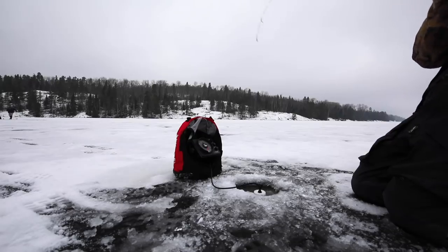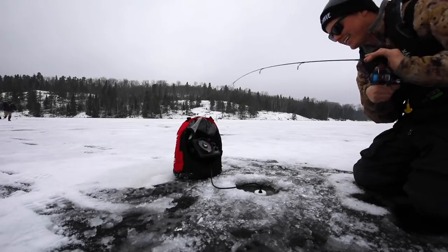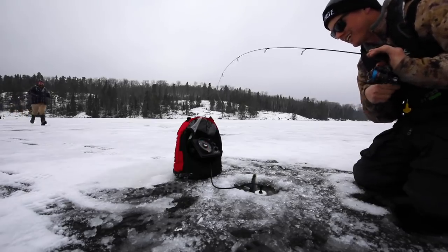Got him. I don't know what it is. Guys, we're hooked up. First fish. It's tiny. Super tiny. It's real tiny.